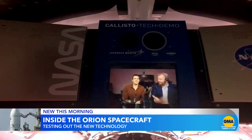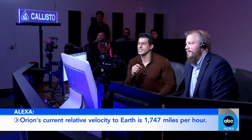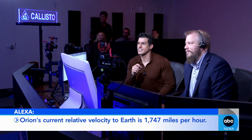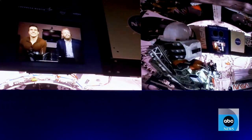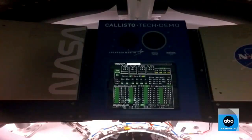We are talking to Orion in space. Alexa, how fast is Orion going? Orion's current relative velocity to Earth is 1,747 miles per hour. We ask Alexa important questions about Orion, just as astronauts may do on future missions.